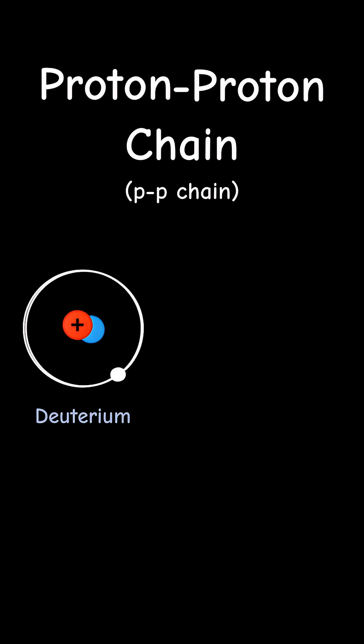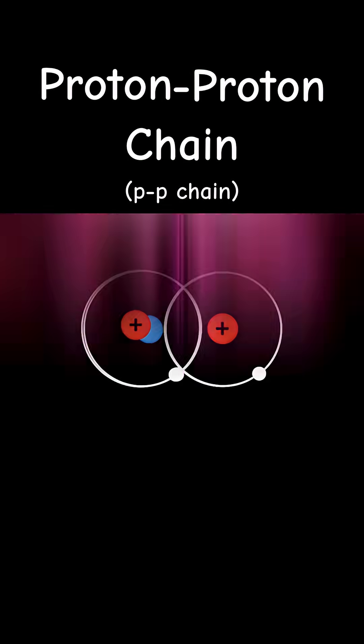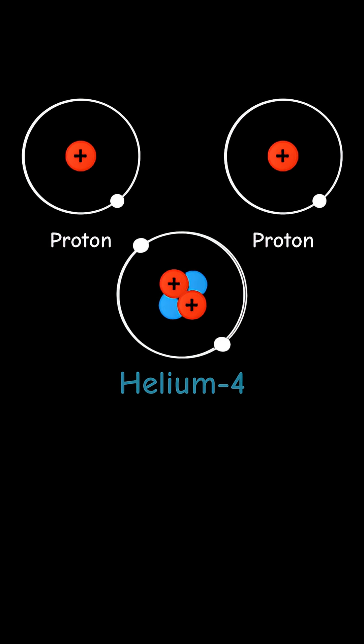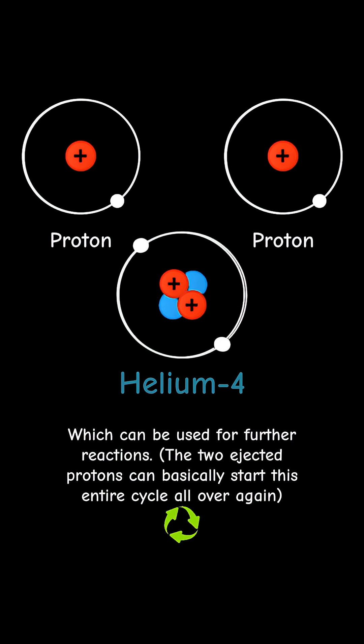That deuterium nucleus then fuses with another proton to create helium-3, emitting a gamma ray in the process. And then in the last step, two helium-3 nuclei fuse into helium-4, ejecting two protons in the process, which can be used for further reactions.